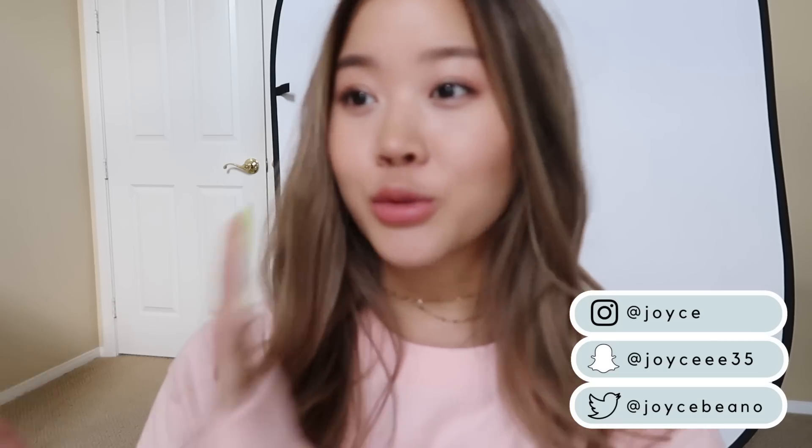Hey guys, welcome back to my channel! For today's video I'm going to be doing a back-to-school get ready with me where I show you guys outfit ideas, hair, and makeup. I wanted to do three different types of videos but I only know one hairstyle, so I thought I'd just mash them all together. I start school in exactly a week, which is exciting. Let me know when you guys start school so I can start planning my fall videos.